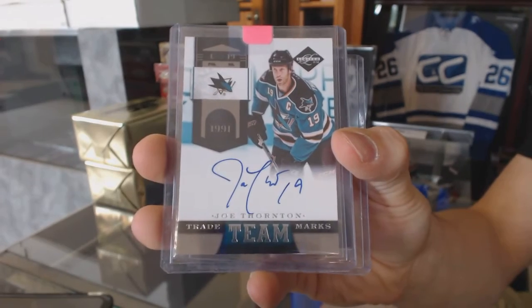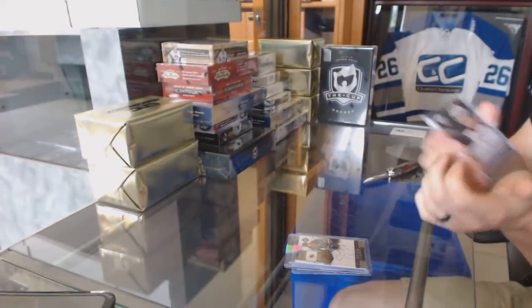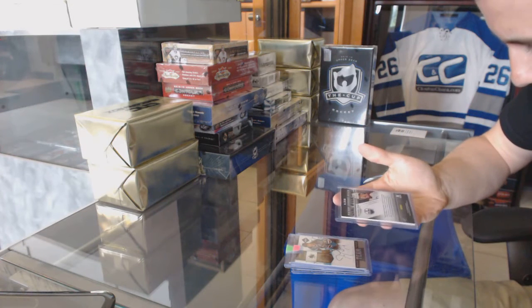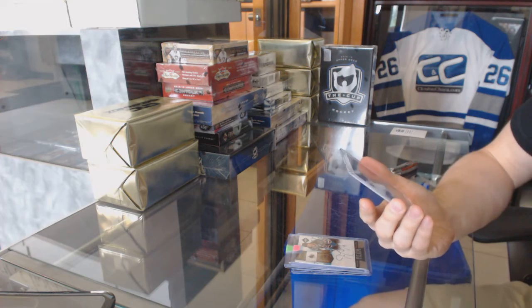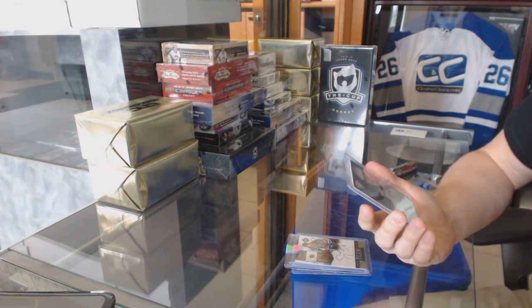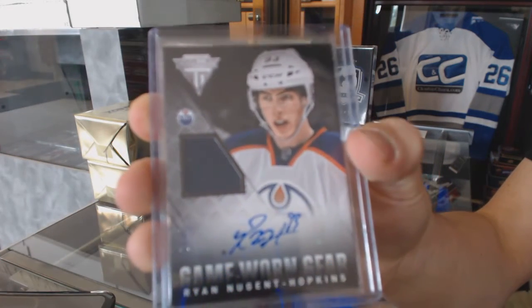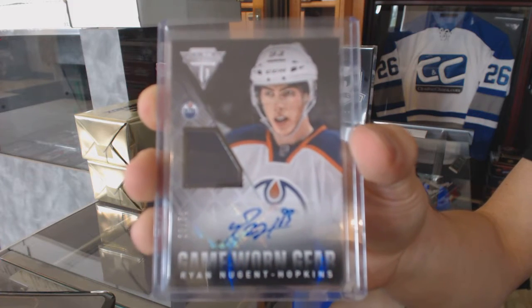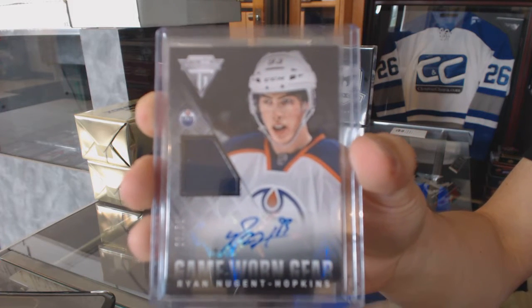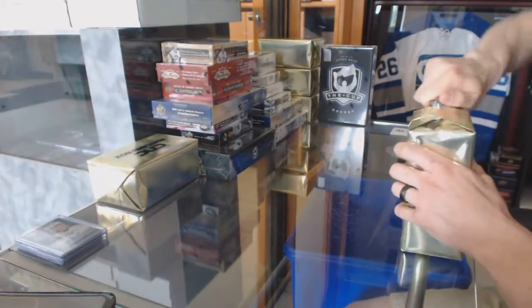Team Trademarks auto to 49 for the Sharks, Joe Thornton. And we've got a 13-14 Titanium Game Gear jersey and autograph number 28 of 50 for the Edmonton Oilers, Ryan Nugent-Hopkins. That's the first gold box.